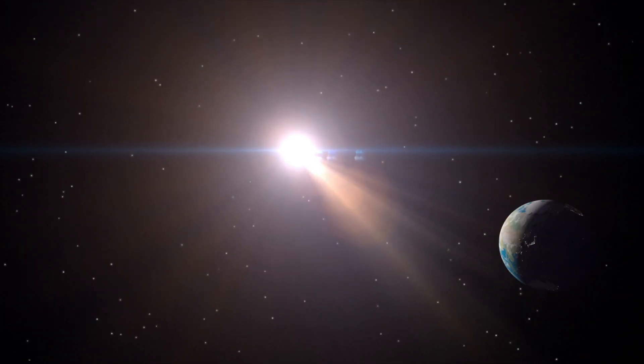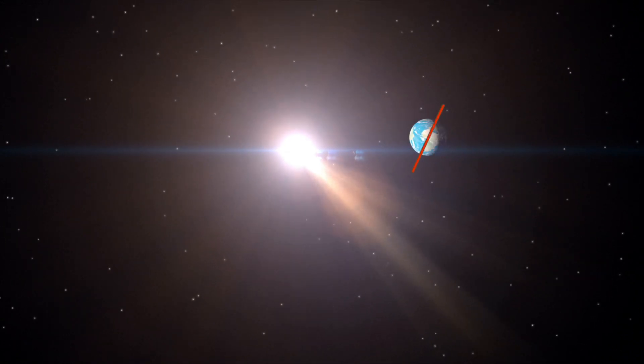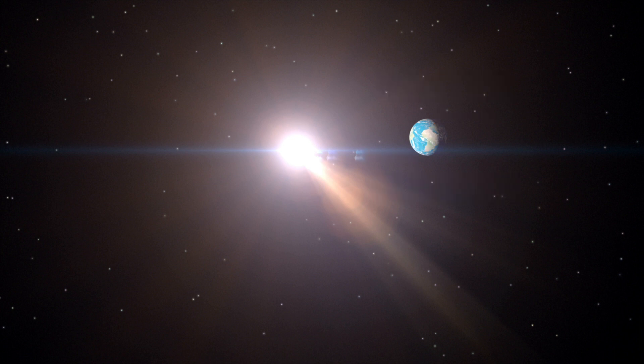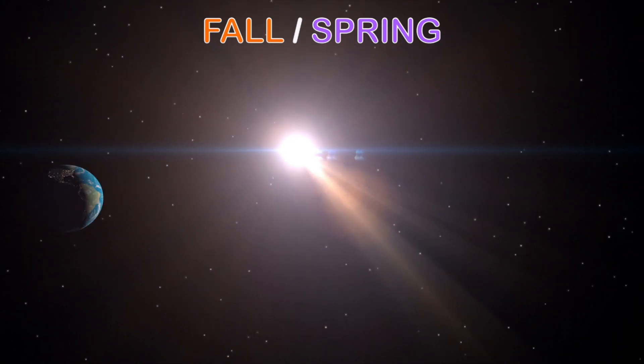Now let's compare: when the earth is in a different position in its orbit, the top half of the world is tilted away from the sun and the bottom half is tilted towards the sun. This means it's wintertime in the top half of the world and summertime in the bottom half. All the seasons follow a predictable pattern, and fall and spring will be in between.